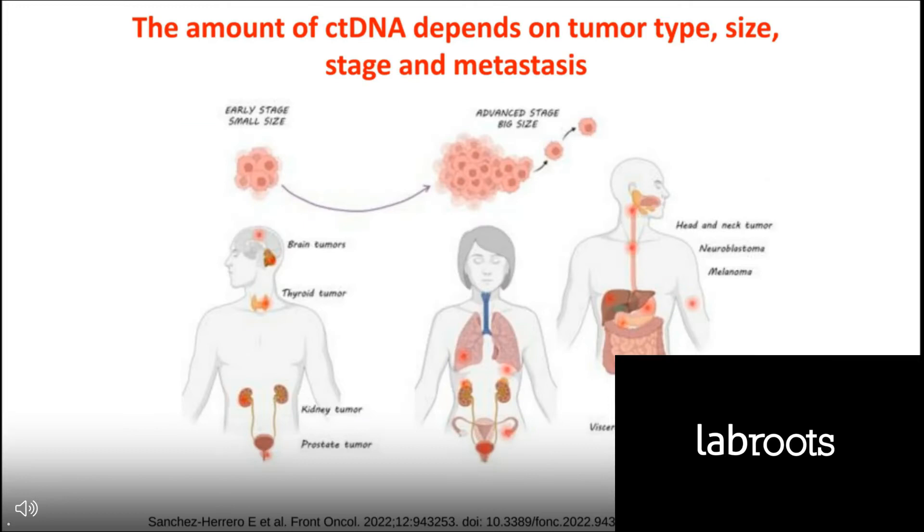The amount of ctDNA depends on tumor type, size, stage, and metastasis. There are some tissues, such as brain or bone, that shed little DNA into the bloodstream. The amount of ctDNA depends on size, stage, and metastasis, and that is why ctDNA has been shown to be of prognostic significance.